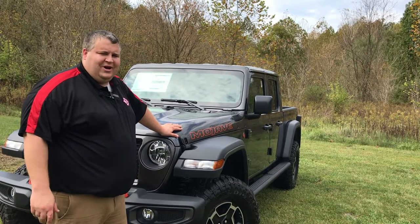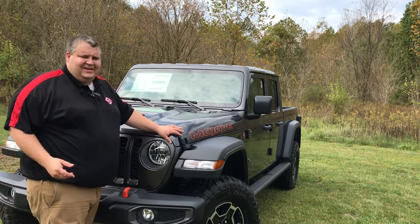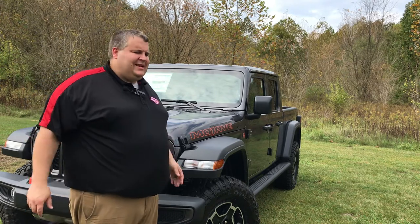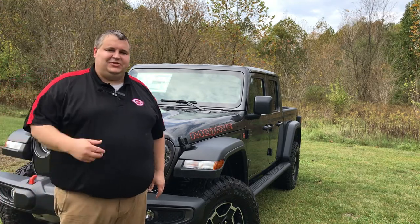That's our 2021 Jeep Gladiator Mojave Edition. If you liked the video on the vehicle, please like, comment, and subscribe on our Instagram, Facebook, Twitter, and YouTube. Tell me what you liked about the vehicle. Tell me where you take it first. Thank you for watching — I hope to see you soon.